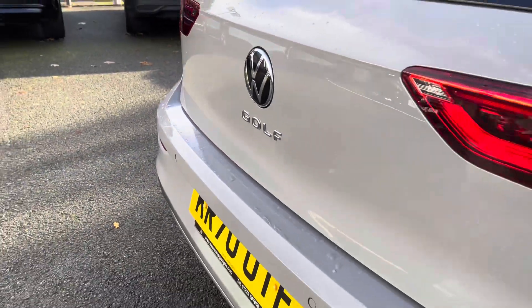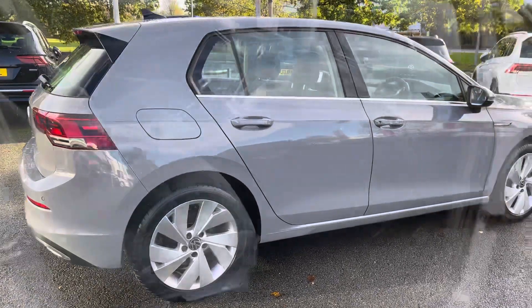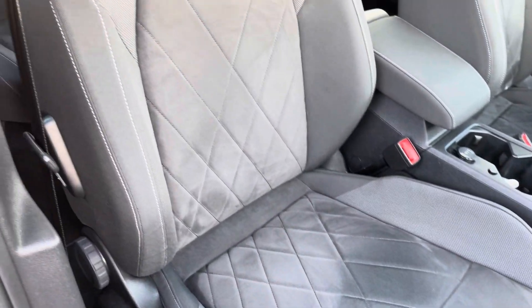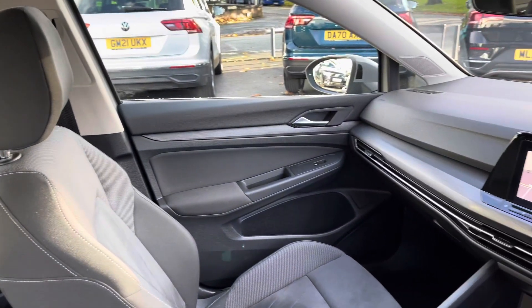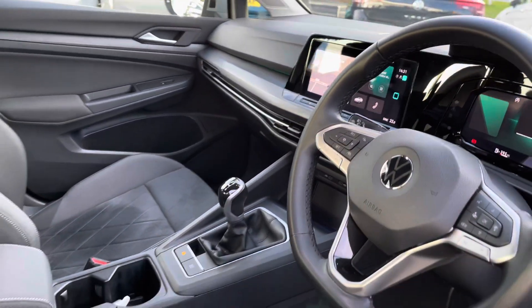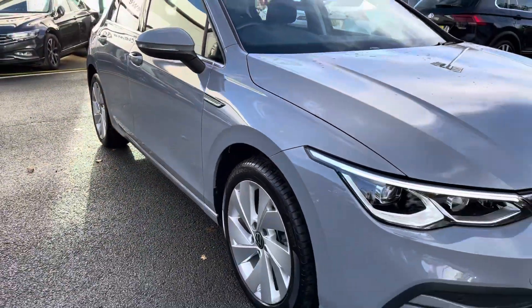Jumping into the front of the vehicle now to give you an overview of the interior — you've got lumbar support and an adjustable centre armrest keeping you nice and comfortable on the road at all times. There's also a touchscreen entertainment system and a leather-wrapped multi-function steering wheel on offer as well.